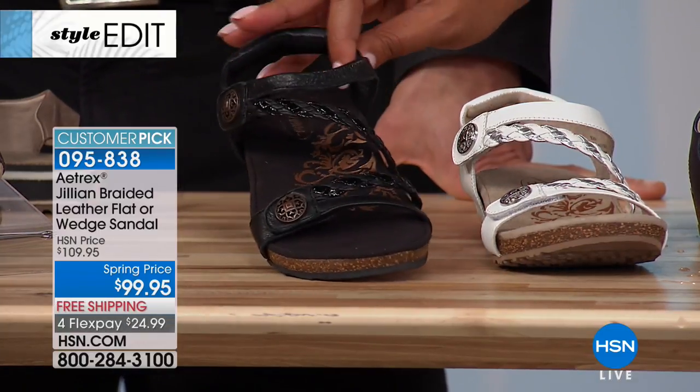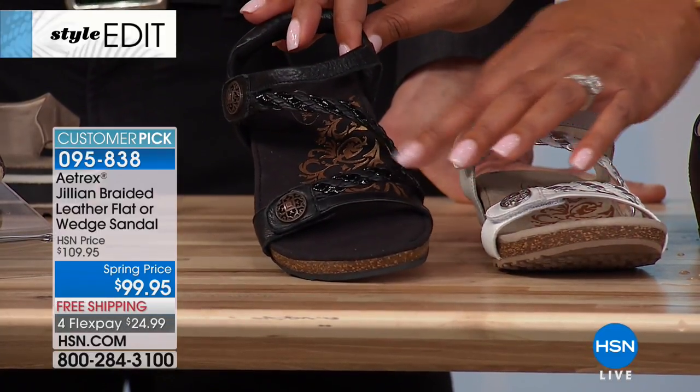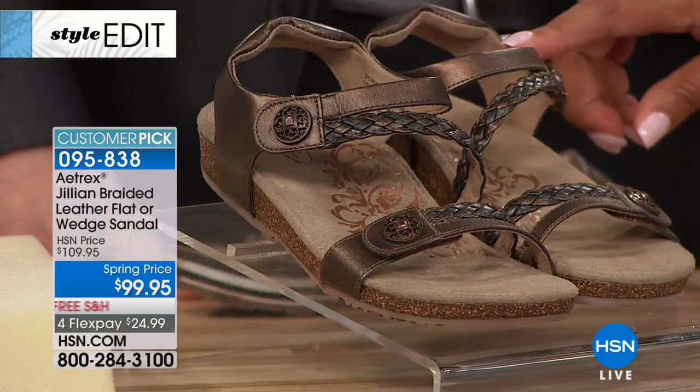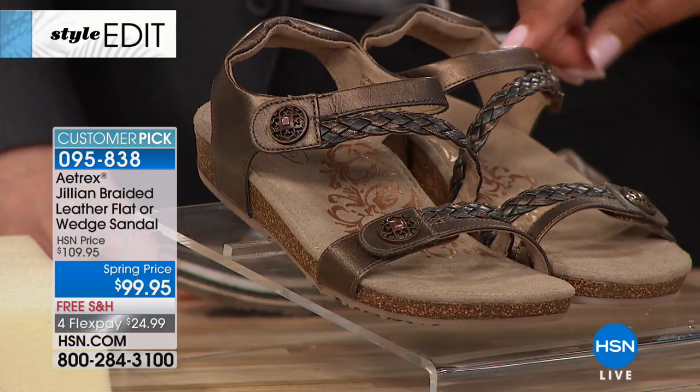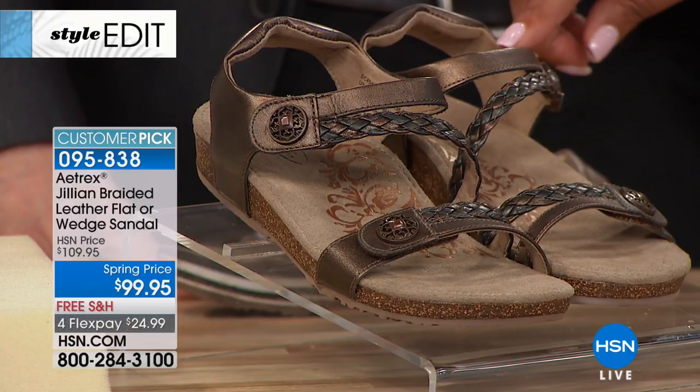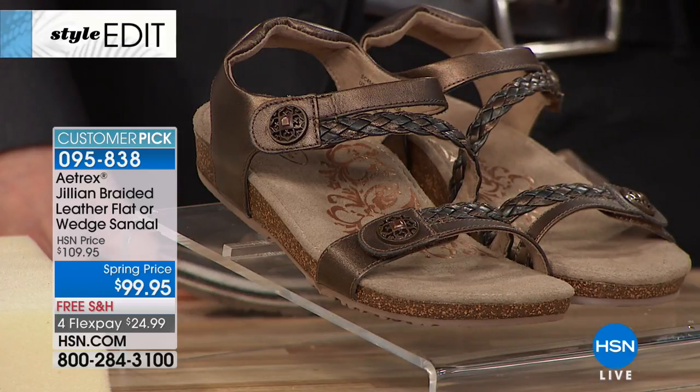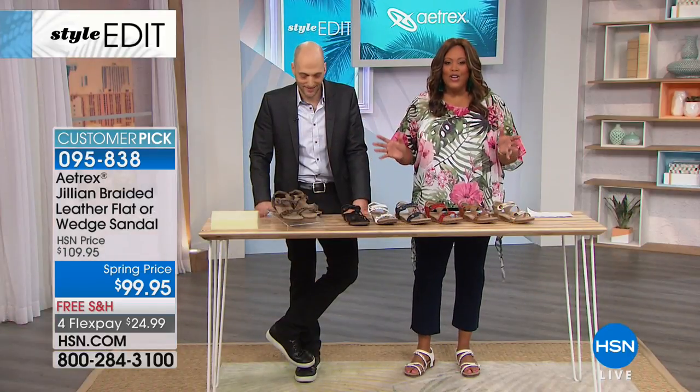We also have it in the black, and this has a little patent leather that's intertwined in that braid. And then the last color we have is what we're calling gray. So if you are looking for the right color, we have it all covered for you.